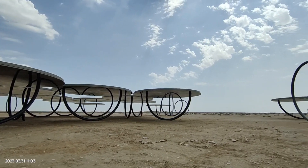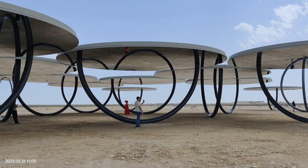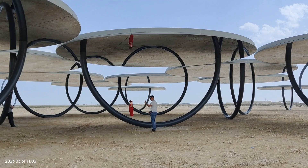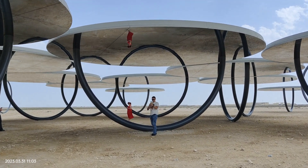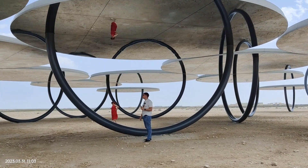The roofs of the shelters have mirrors on the inside that reflect the curved pipes holding them up. This makes it seem like the pipes are forming complete rings. When people stand under the shelters, they might feel a bit confused because they can see themselves and their surroundings reflected upside down in the roofs.